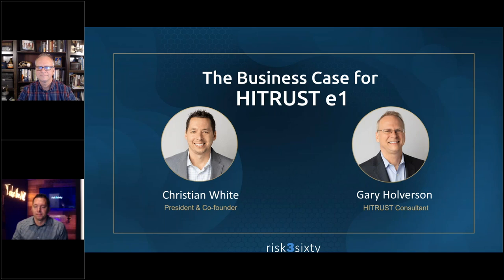Hey everybody. Thank you so much for joining us today for our webinar on the business case for HITRUST E1. My name is Kendall Morris with RISC360. Today we'll be hearing from Christian White, our president and co-founder, as well as Gary Holverson, one of our HITRUST consultants. I wanted to point you to the GoToWebinar control panel — there are handouts for HITRUST materials that Christian and Gary will discuss, as well as a section for questions. Feel free to drop them there, and we have time at the end for Q&A.